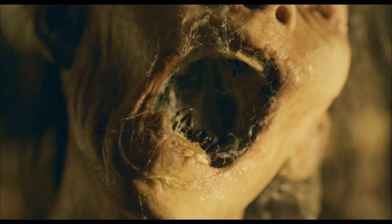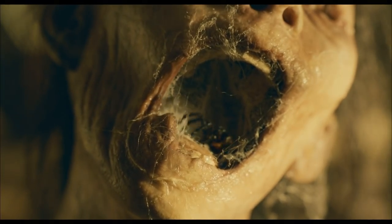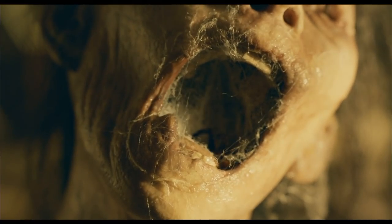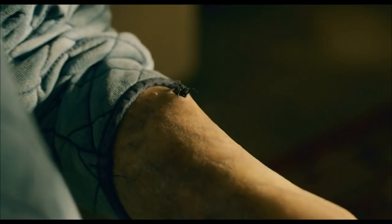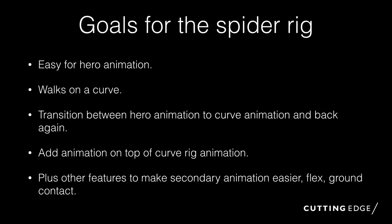With curve rig animation, you basically just draw a curve over the terrain you're interested in and the spider walks itself. The animator animates on top of that and blends in and out of where they want the walk to be automatic or hand-keyed. More typical shots with spiders — quite a few scenarios. Lots of situations with spiders all over each other, different types including a very large queen spider. We had to have a lot of variation in proportion and styles of spiders.